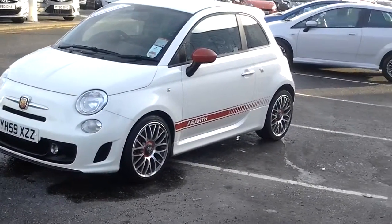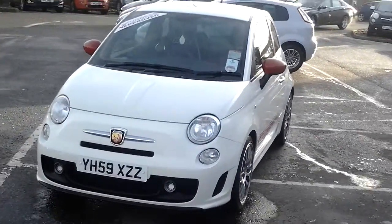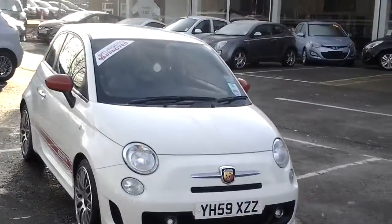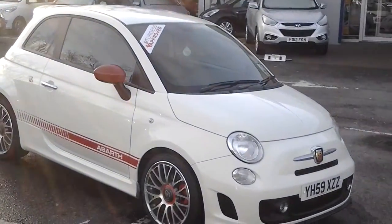17 inch multi-spoke alloy wheel upgrade. Front fog lights. Red mirrors. The Bath stripe down the side.